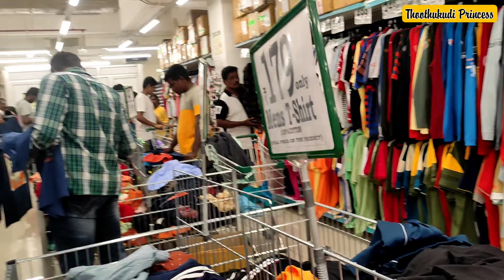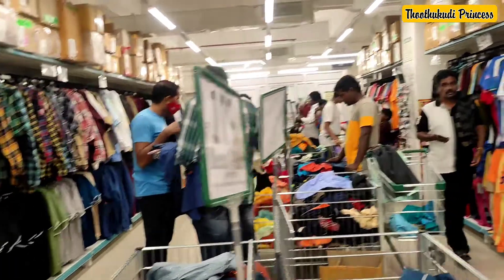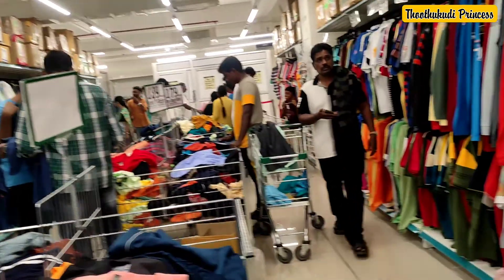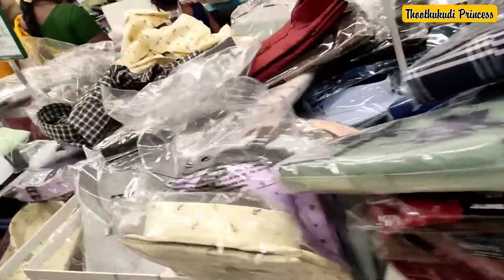There are two sections in the men's area and there is a lot of crowd here. There are offer shirts available. This is a formal shirt for $4.99.